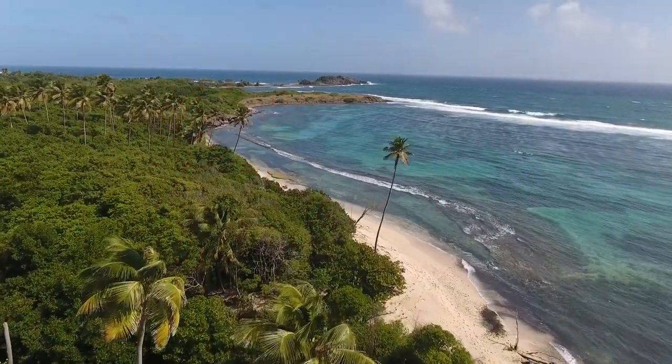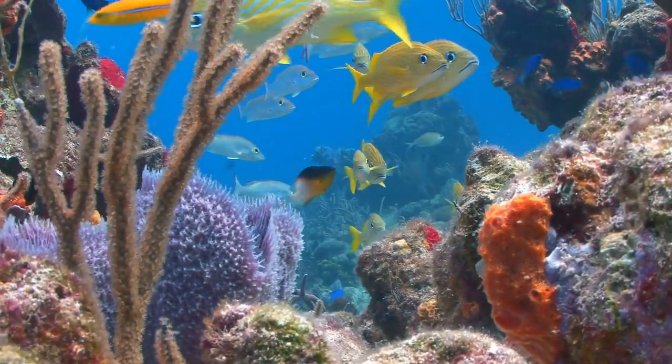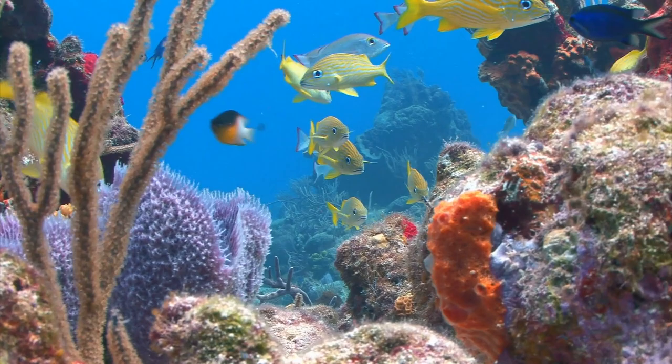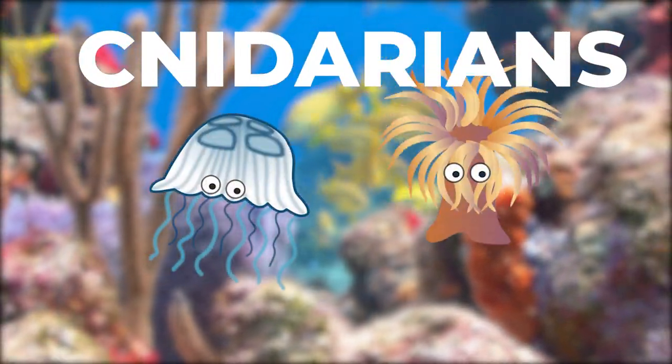To start, we're not actually heading to Belize just yet. We need to talk about Barrier Reefs more generally. You might not know this, but corals are actually animals. They're part of a group of marine invertebrates called cnidarians, which also includes jellyfish and sea anemones.